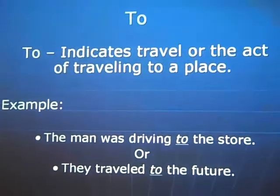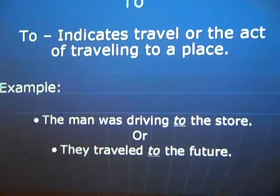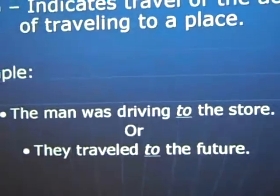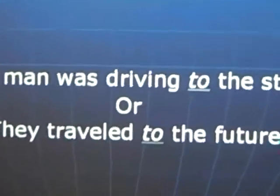The first is 'to.' It indicates travel or the act of traveling to a place. For example, the man was traveling to the store, and they traveled to the future.